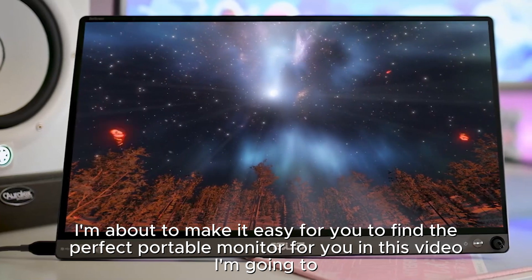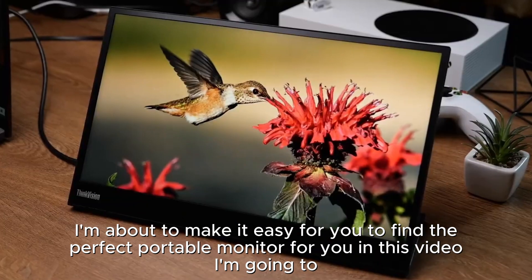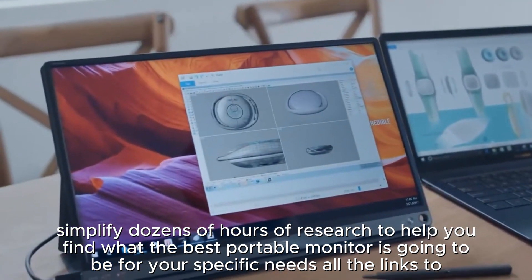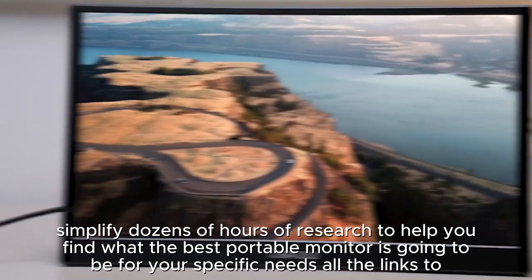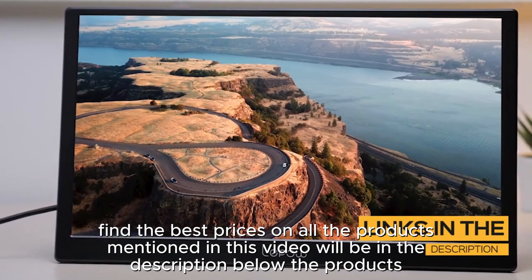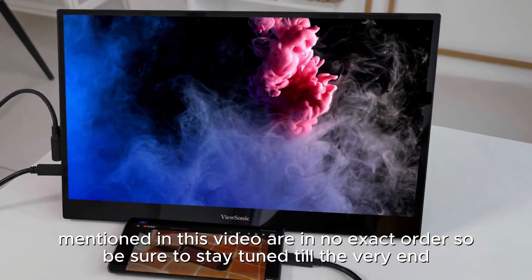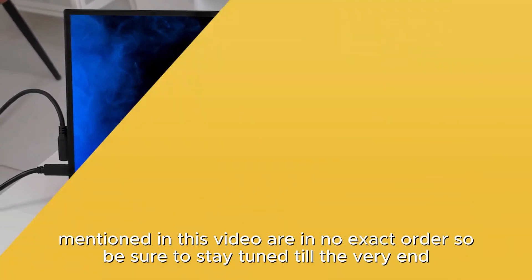I'm about to make it easy for you to find the perfect portable monitor for you in this video. I'm going to simplify dozens of hours of research to help you find what the best portable monitor is going to be for your specific needs. All the links to find the best prices on all the products mentioned will be in the description below. The products are in no exact order, so be sure to stay tuned till the very end.